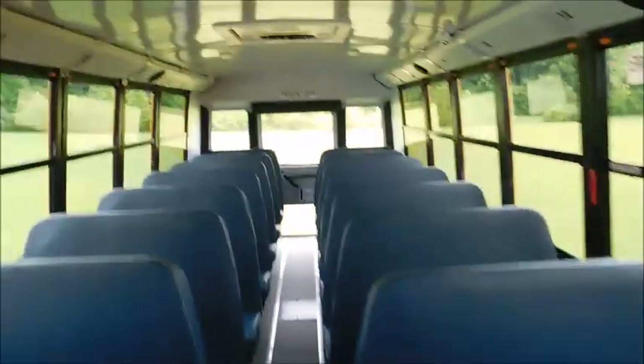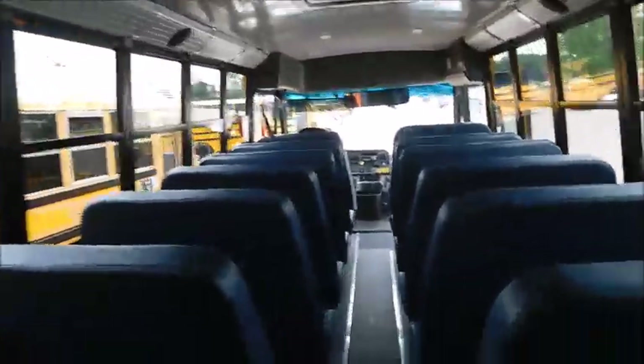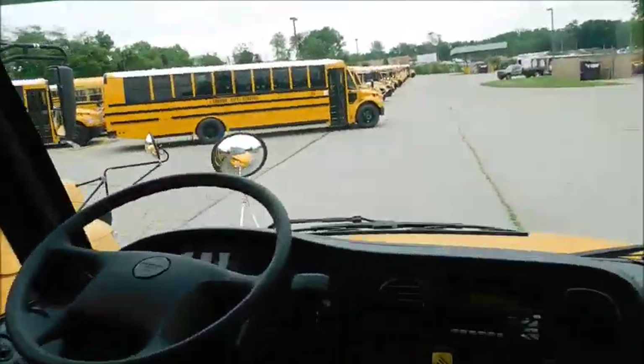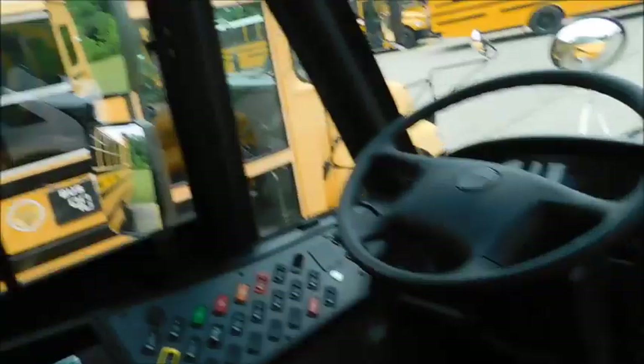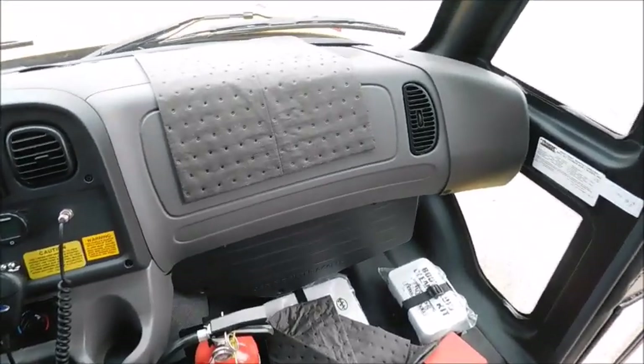Hey guys, what's up. So we got the other three 2022 C2s in. The one I'm standing on now is new 79, which is one of the buses that has underbody storage. The other two are new 64 and new 29. New 64 is right there, and then that's new 29. And 10 and 28 are on the other side of 90, so I figured I'd do a little bit better of a tour.